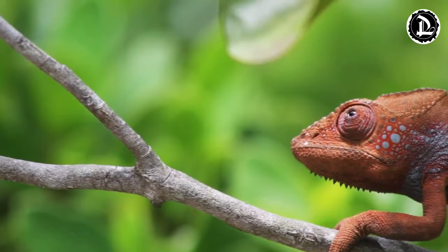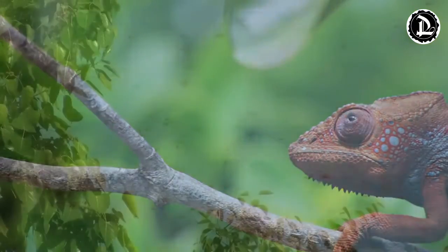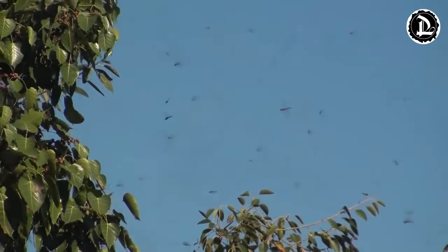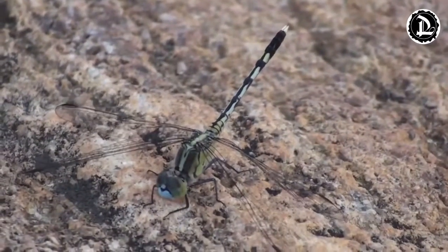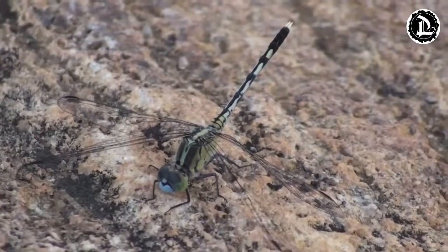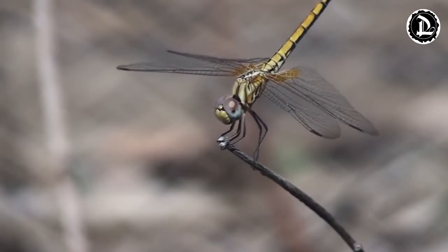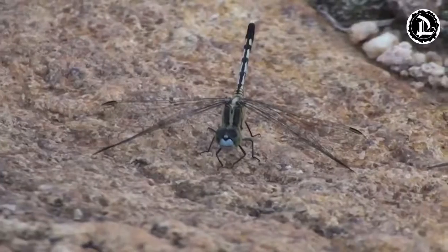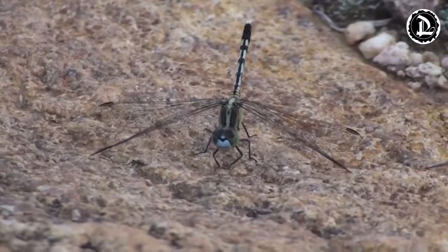Chameleons are one of two animals which are able to see in full 360-degree vision. The other is a dragonfly. The chameleon has unique eye anatomy which enables it to rotate its eyes with a high degree of freedom. Another fascinating aspect is its incredible talent to switch between monocular and binocular vision, allowing it to view two separate objects with each eye independently or to focus both eyes on one object, which is what we do.